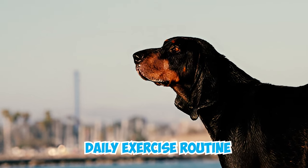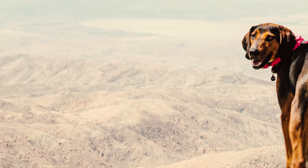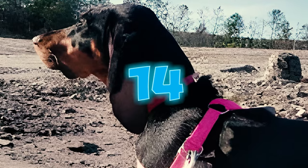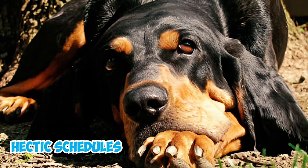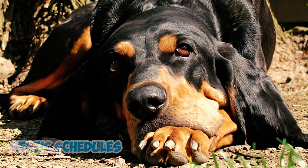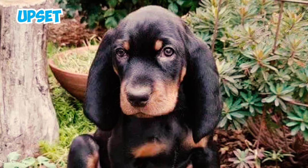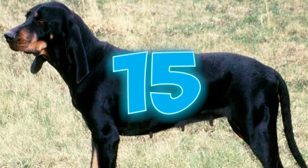Number thirteen: similar to many hound breeds, it's important to establish a consistent daily exercise routine for the Black and Tan Coonhound to ensure their well-being and prevent destructive behaviors like excessive chewing. Number fourteen: these dogs are not the best fit for families with hectic schedules or owners who are often away. Black and Tan Coonhounds really enjoy being around people and tend to get upset and vocal when left alone for long periods, showing signs of separation anxiety.